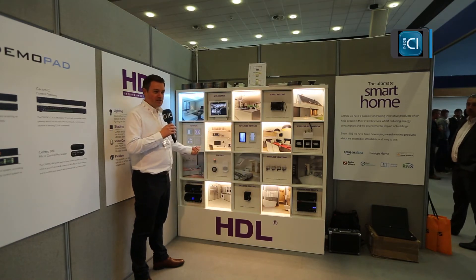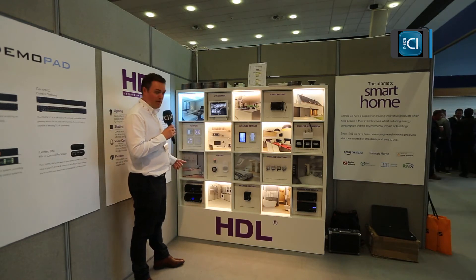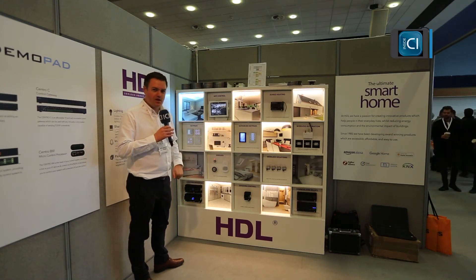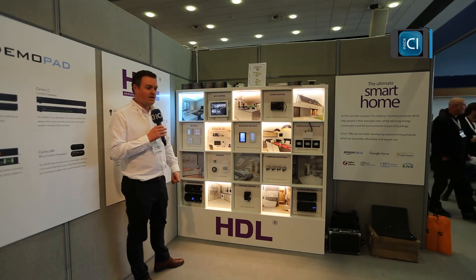You can dim the lights by pressing and holding them, and you can also do things like scenes where you can press one button and set all the lights in a room to a certain mood — for example, you've got guests coming over and you want to create a nice dining scene.